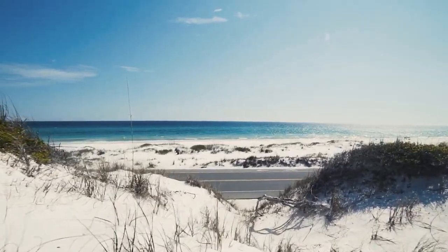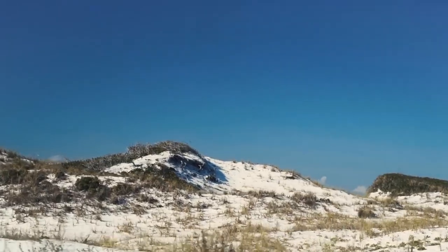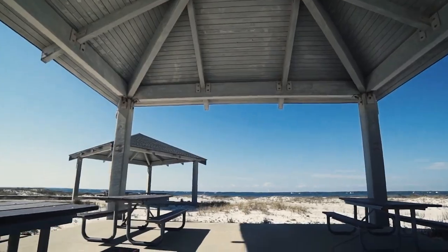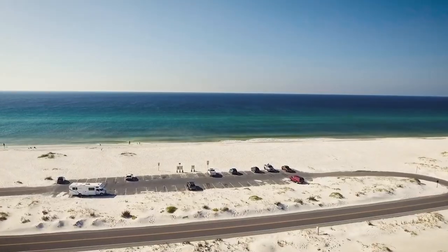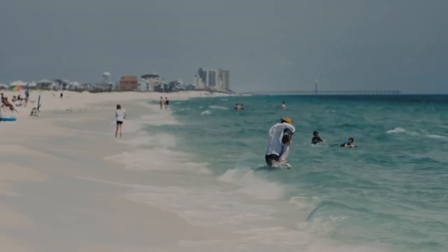If you're interested in history, the park has multiple forts to explore. With four visitor centers, you can learn about the park's unique ecology and history. So grab your sunscreen and your sense of adventure and get ready to make unforgettable memories at Gulf Islands National Seashore.